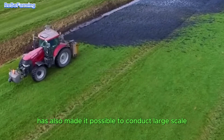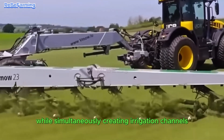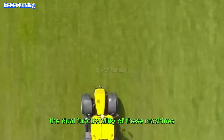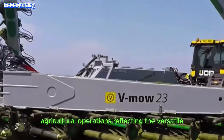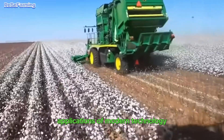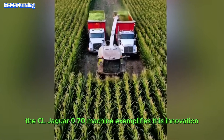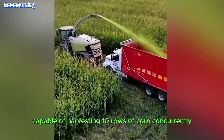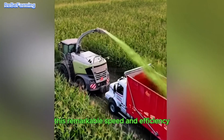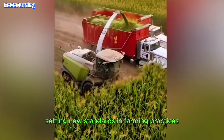Advanced machinery has also made it possible to conduct large-scale weed control while simultaneously creating irrigation channels. The dual functionality of these machines significantly enhances the effectiveness of agricultural operations. The CL Jaguar 970 machine exemplifies this innovation, capable of harvesting 10 rows of corn concurrently, streamlining the entire harvesting process and setting new standards in farming practices.